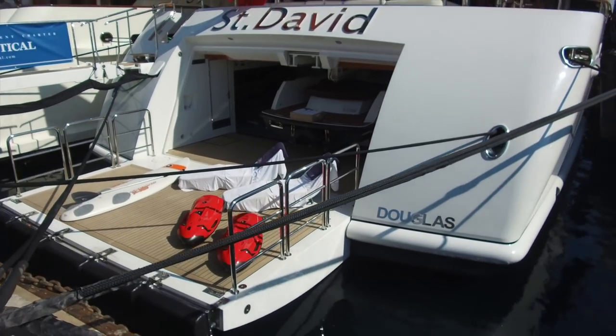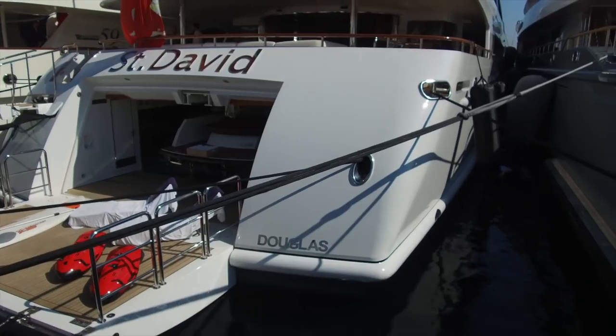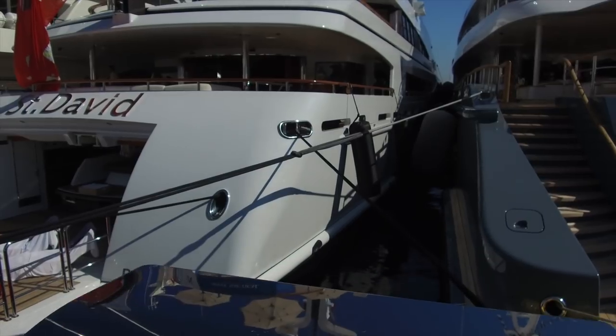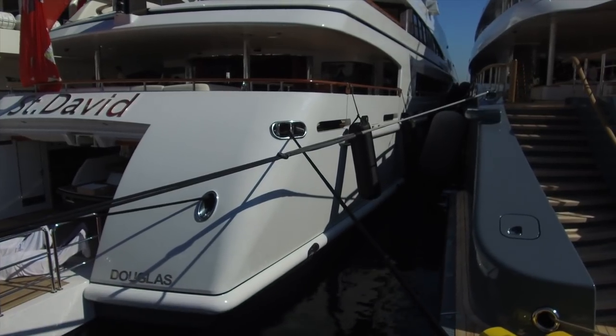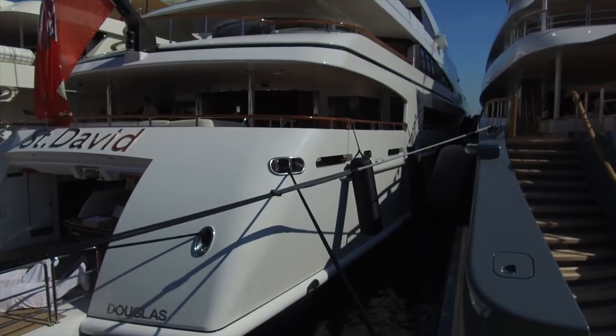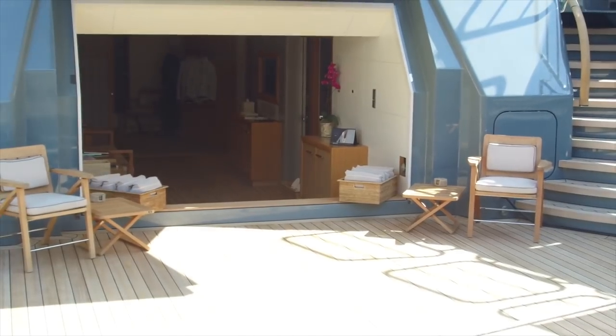It's a 59-meter boat — I got mixed up with the previous boat. Built in 2008, just under a thousand gross tons. You can see right inside here where the tender would normally be, but they've got it dressed up.